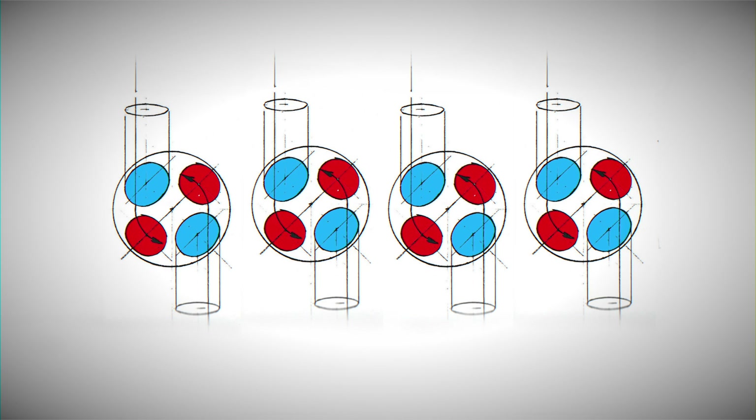Each intake port necessitated a separate intake runner, resulting in four runners on each side. This valve design not only optimized temperature dissipation through the head material but also allowed for maximum enlargement of intake valves. Coupled with a long valve lift, the engine exhibited exceptional breathing capabilities at high revs.